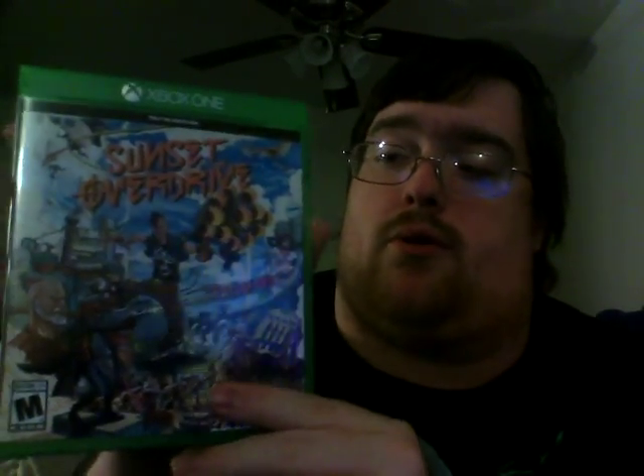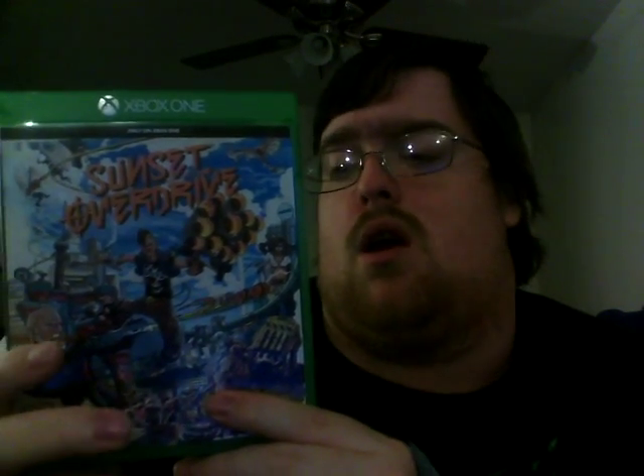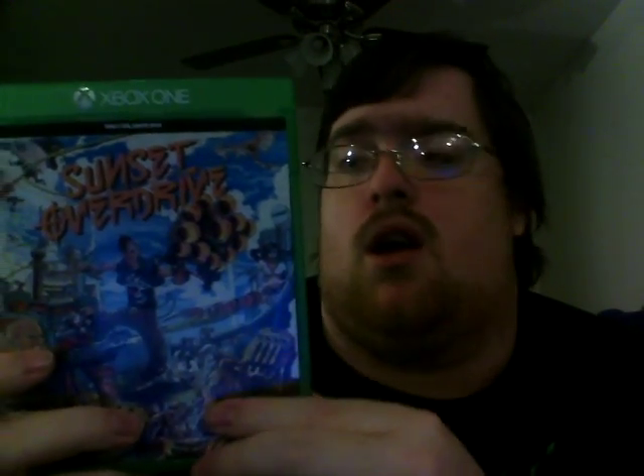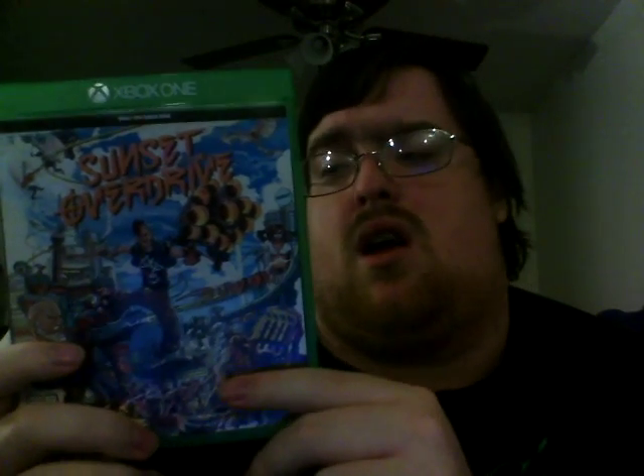Next I picked up Shadow Warrior — this game is a lot of fun. If you have an Xbox One or PS4 and you're on the fence, go pick it up, it is amazing. Next we have Sunset Overdrive, another good exclusive for the Xbox One. I'm not very far in it but the story has hooked me, the weapons are cool and inventive, and all in all it's a good open-world game.